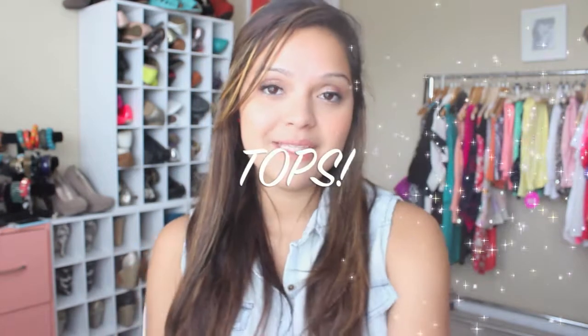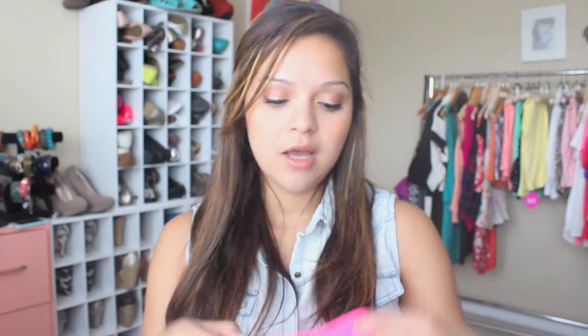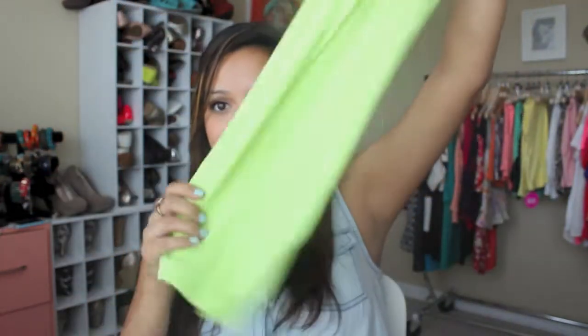And then for tops, I got just some basic tank tops. I got this hot pink tank top because tank tops are essential for the summertime — I could wear that like every day. And then I got the lime green tank top as well. These were really inexpensive — I think I got these for like $2. No joke, $2!